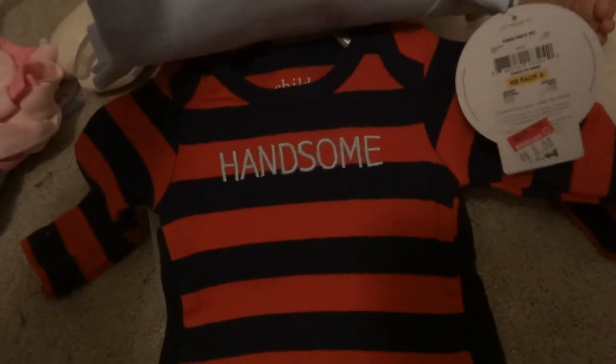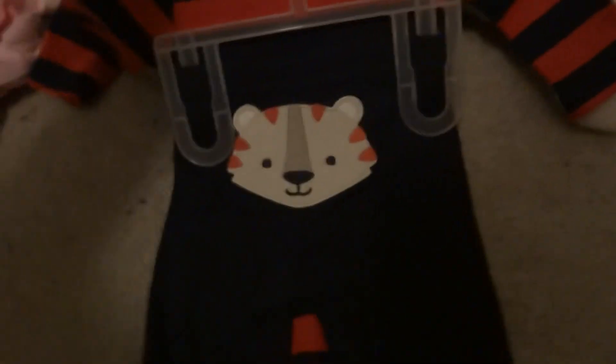This is another one I got for Divine. The little tiger — cute. And then this says 'Handsome' because he is handsome. It has the little tiger on the butt.